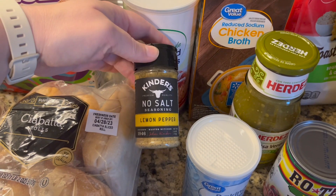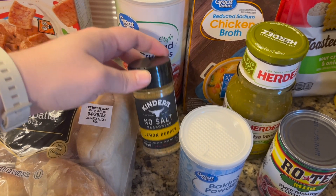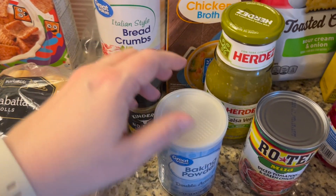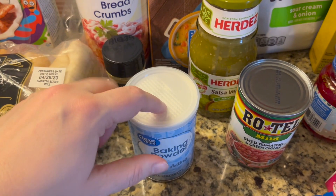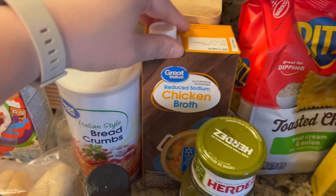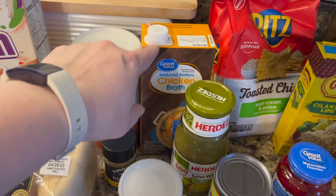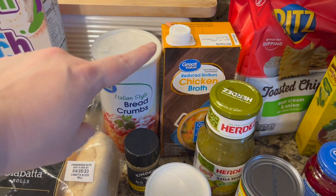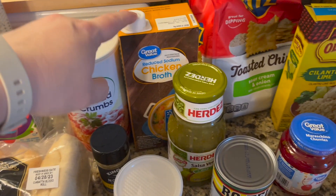I got some no-salt lemon pepper seasoning from Kinder — I'm doing a lemon pepper chicken one week. I also needed to replace my baking powder since mine was old. I got some chicken broth, which is for two meals: a cheesy kielbasa rice and broccoli skillet, and the lemon pepper chicken.